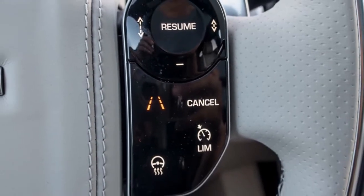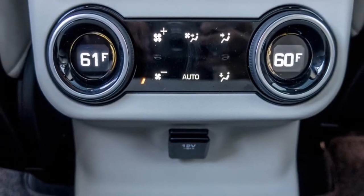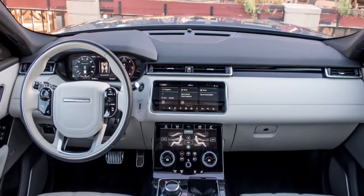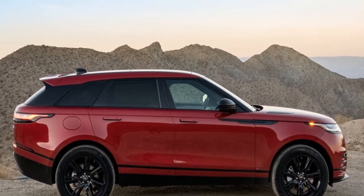To find the Velar's closest rival, you don't need to look further than across the Jaguar Land Rover garage to the Jaguar F-Pace. The two share the same powertrains and platform, which gives them many similarities. The Velar, however, is around 2.5 inches longer, and its looks and interior place it in a different luxury echelon.